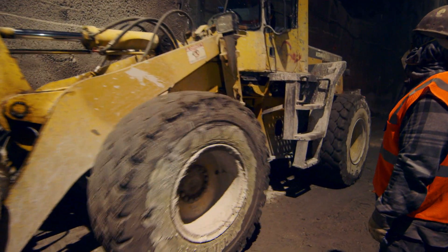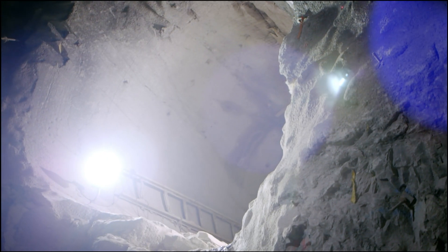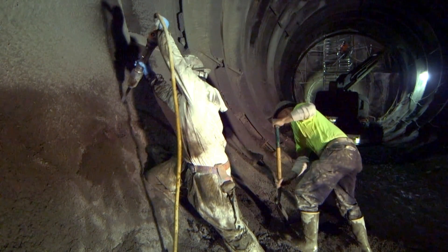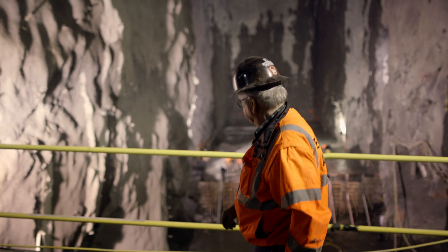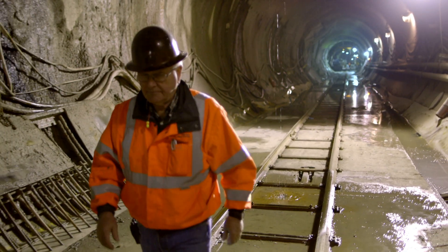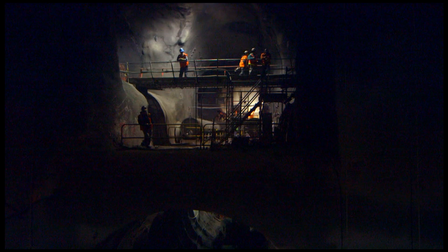The rock that makes up Manhattan is primarily Manhattan schist, and there's a lot of other different types of rock mixed in with that — there's quartz, there's pegmatite, there's amphibolite. A lot of these rocks are like 20,000 psi and stronger. That's why in New York you can build such huge skyscrapers and such deep tunnels, because the rock is such a high quality — it'll support itself and everything else above it and below it.